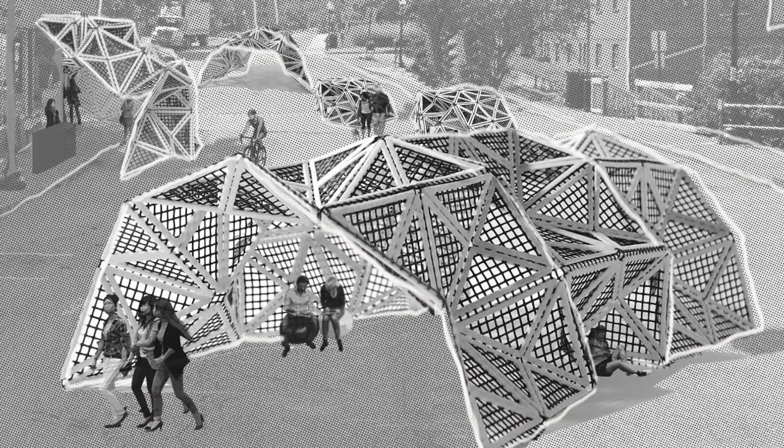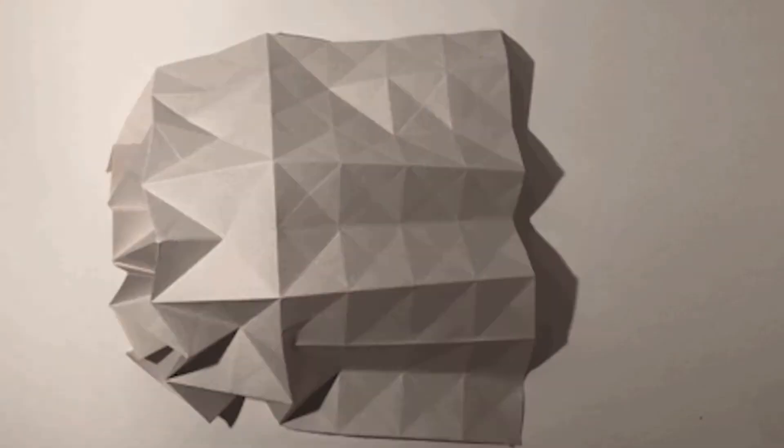The intention of the shelter design was to create temporary and lightweight structures with as few components as possible for a user-friendly assembly. The shelters reference traditional origami tessellations to create a modular system, giving users the ability to personalize the structures to their specific needs.